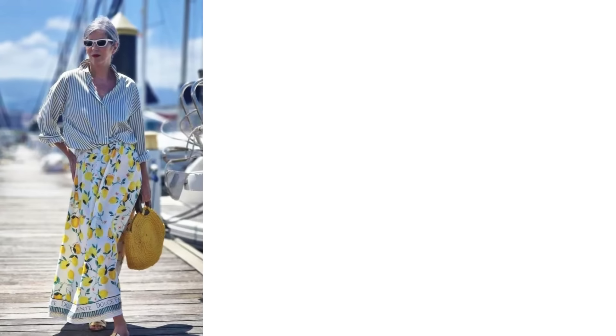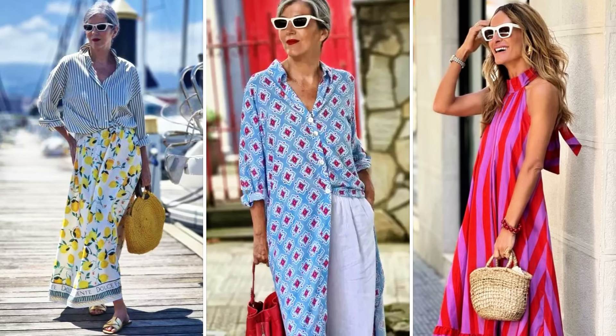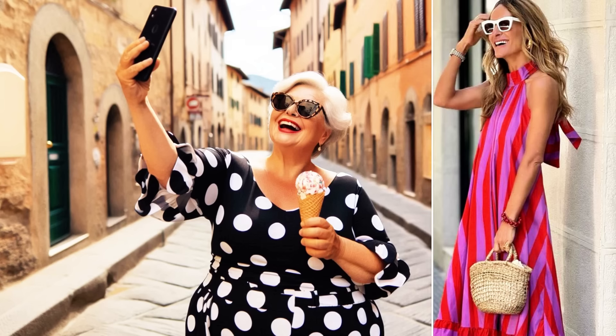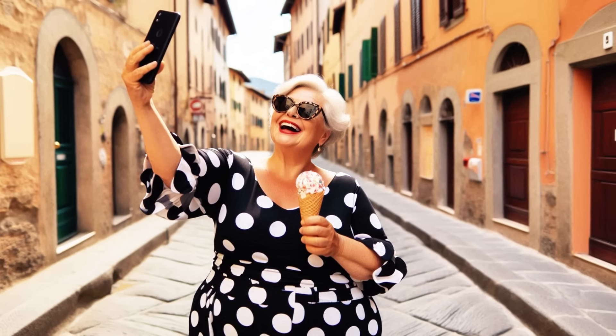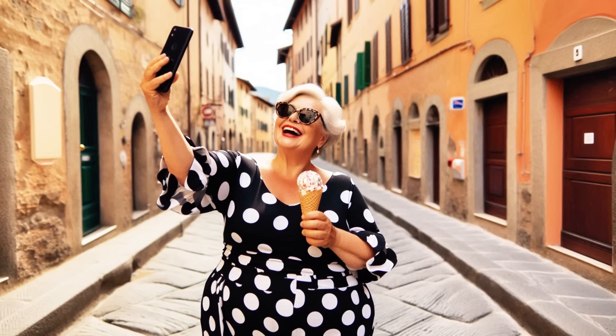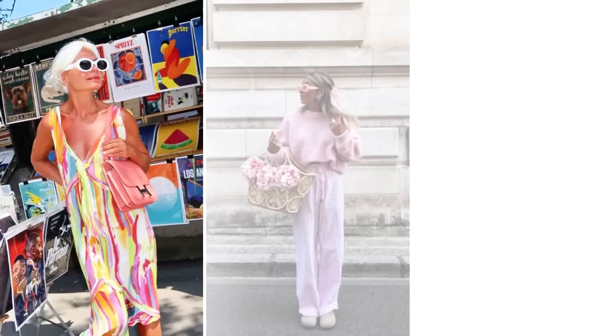Nothing says Italian summer like a neutral color palette. Think tailored shorts combined with a basic tank top and comfortable sandals. This look is ideal for exploring museums, visiting sites, or simply enjoying an espresso in a charming piazza. What's more, neutrals are super easy to style and are always in fashion.